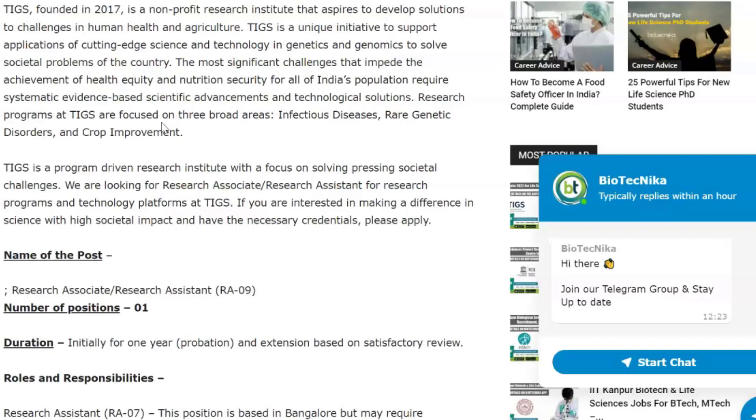TIGS is the Tata Institute for Genetics and Society, founded in 2017. It is a non-profit research institute that aspires to develop solutions to challenges in human health and agriculture. It is a unique initiative to support applications of cutting-edge science and technology in genetics and genomics to solve societal problems of the country. The most significant challenges that impede health equity and nutrition security for India's population require systematic, evidence-based scientific advancements and technological solutions.